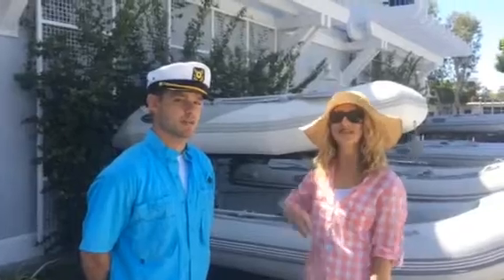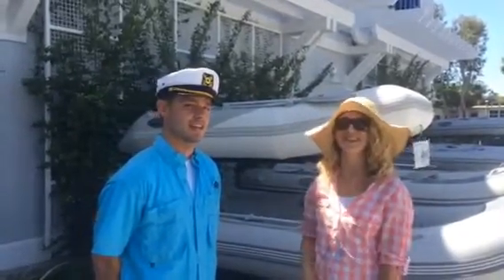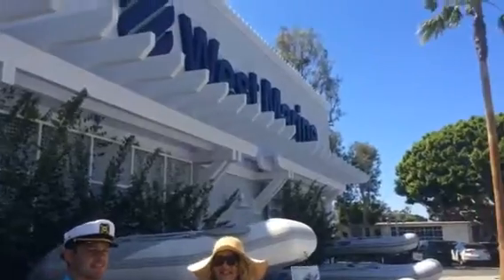So stop in at West Marine for all your boating needs on and off the water.